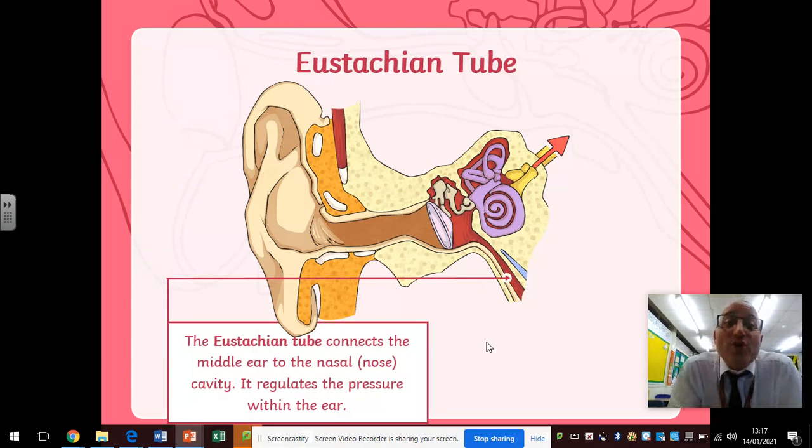The eustachian tube — that's this thing here where the arrow points to — connects the middle ear to the nasal cavity, where your nose is. It regulates the pressure within the ear. Sometimes when your ears need to pop, and you hold your nose and swallow, it relieves the pressure, because your ears, your mouth, and your nose are all interconnected with one another — which is also why when you get a cold, it bungs everything up.